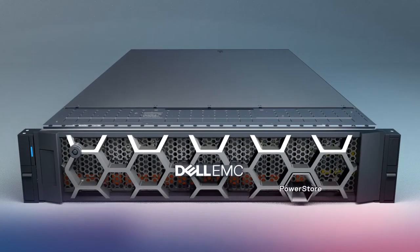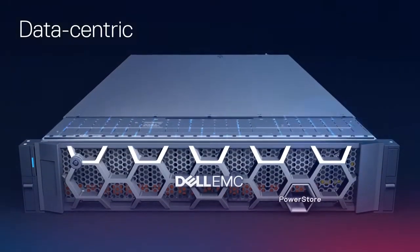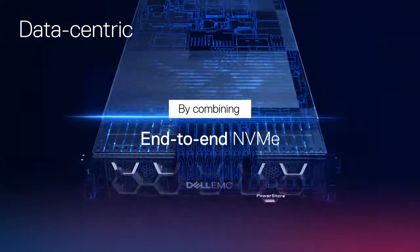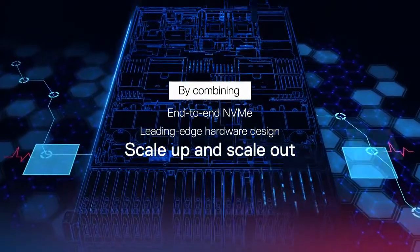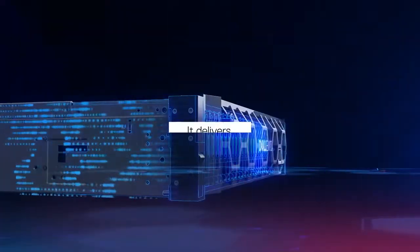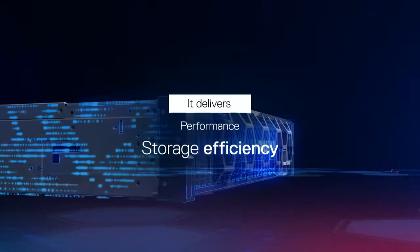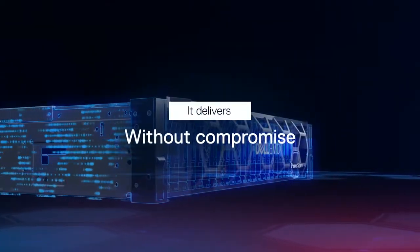PowerStore gives you a competitive edge by unlocking the power of your data. By combining end-to-end NVMe, leading-edge hardware design, scale-up and scale-out capabilities, and a 4-to-1 data reduction guarantee, it delivers performance, storage efficiency, and scalability to support traditional and modern workloads without compromise.